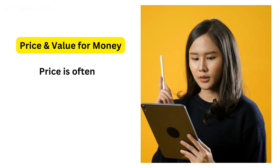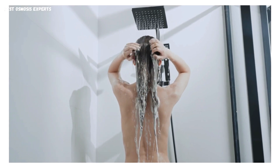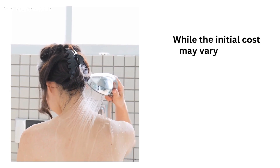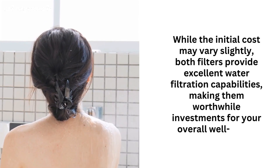6. Price and Value for Money: Price is often a decisive factor when making a purchase. The Jolie and Aqua Bliss filters are competitively priced, offering good value for money. While the initial cost may vary slightly, both filters provide excellent water filtration capabilities, making them worthwhile investments for your overall well-being.